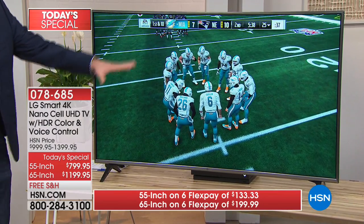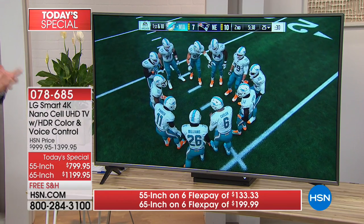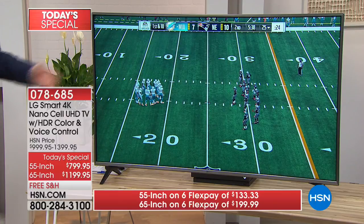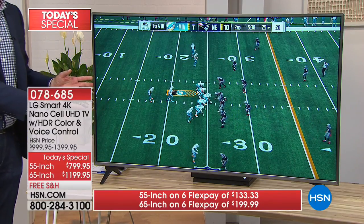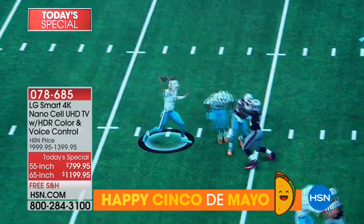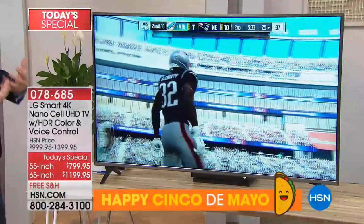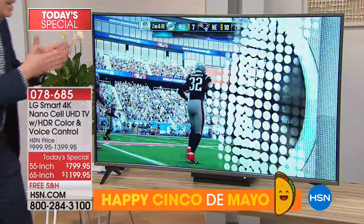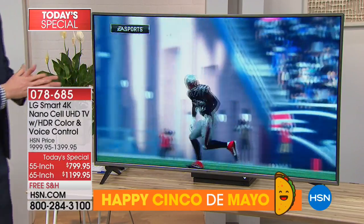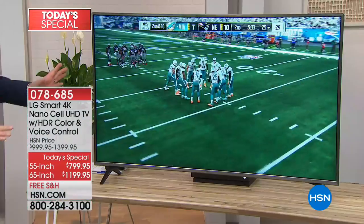I'm plugging in an Xbox and playing 4K gaming on here — the sharpest resolution out there. Whether you have an Xbox or PlayStation, you're going to love the multiple inputs. The detail makes it seem as if you're watching a live football game. This is not only a 4K screen, it's also an IPS screen, which means you can look from multiple angles up to 178 degrees. When I'm all the way on one side and Brett's on the other, it looks just as good as sitting right in the middle — every seat in the house is the best seat.